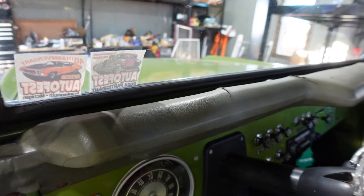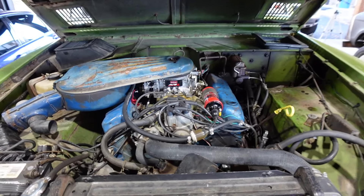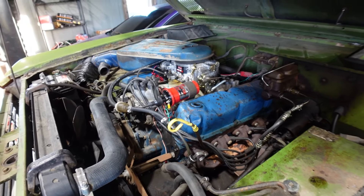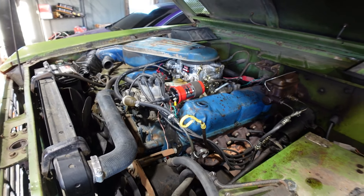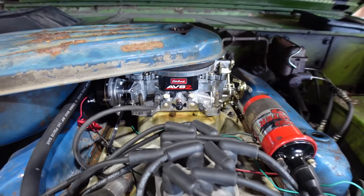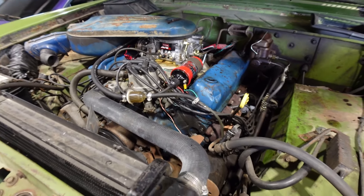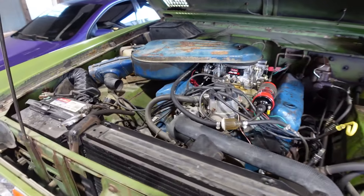Under the hood is a 351, so someone swapped in a bigger engine combo. It would have come with a 302 from the factory. It did come with an automatic from the factory, which is still hooked up. I'm not going to complain about having a bigger engine. It's got a brand new ignition and carburetor setup — it's got an Edelbrock, which my former life would have been very mad about. It's got an MSD coil on it. Overall, pretty good in here. It's got some small things we'll need to tend to, but nothing crazy. Very happy with this, and as you'll see in a second, this thing actually runs and drives very well.